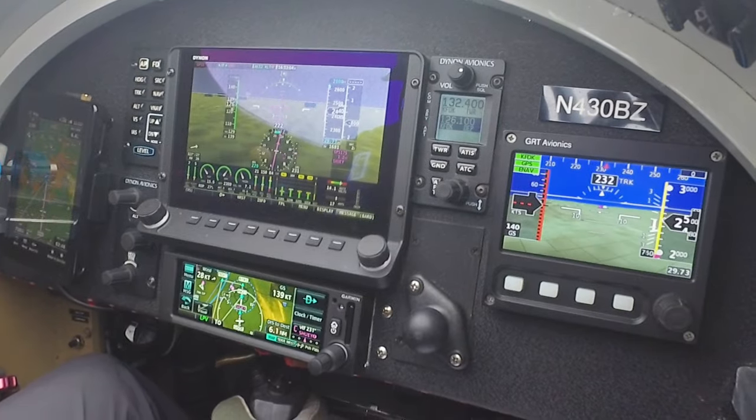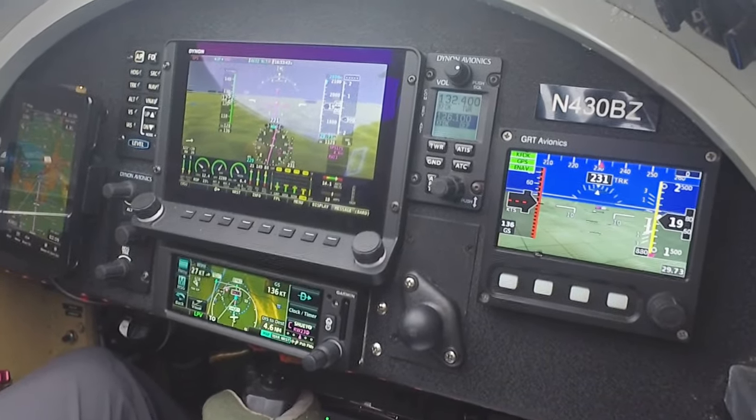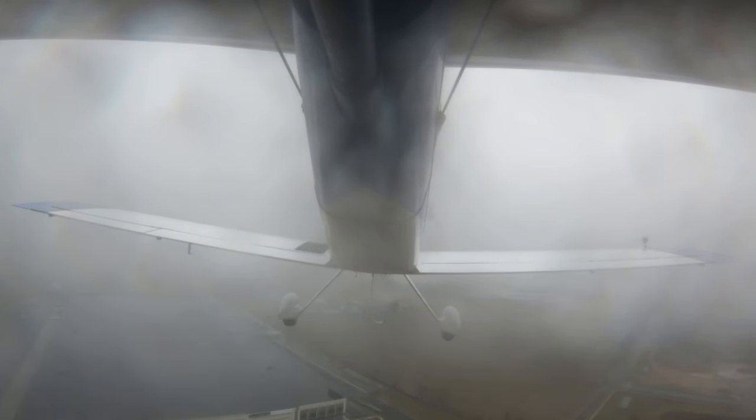RV-430 Bravo Zulu, Shoei inbound. RV-430 Bravo Zulu, runway 23, cleared to land, wind 030 at 5. Cleared to land runway 23, 430 Bravo Zulu. Okay, slight tailwind on landing — always a consideration in a tailwheel airplane. There's minimums. Airfield in sight. Autopilot's off, just gonna land visual.